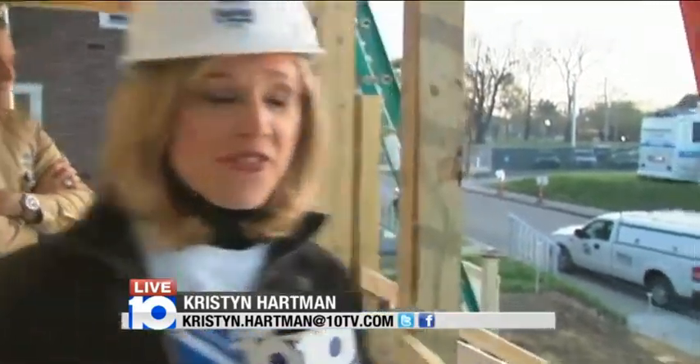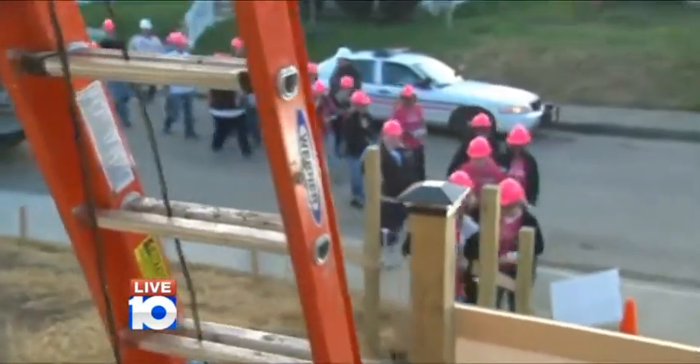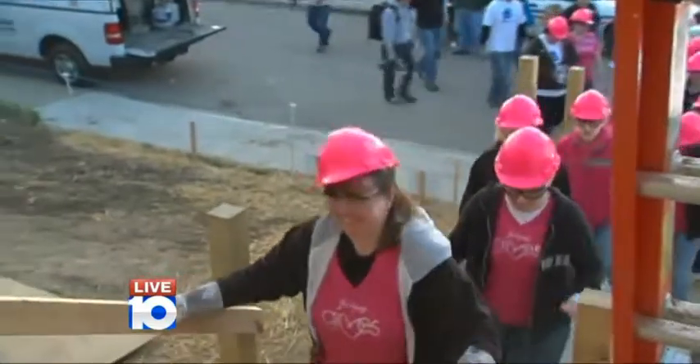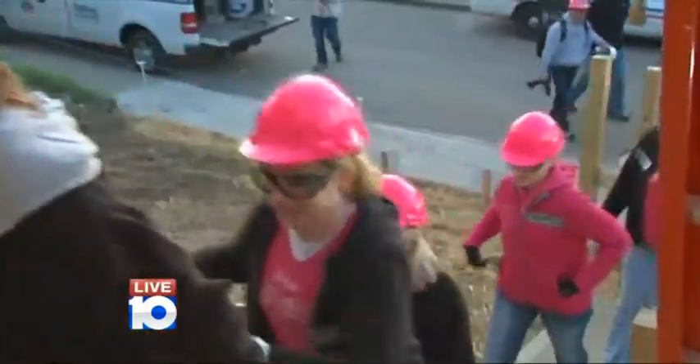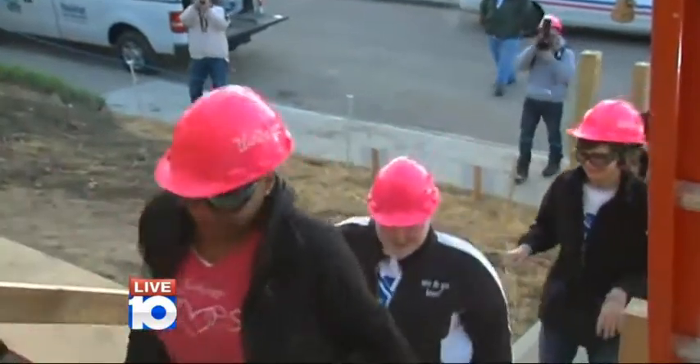Yesterday I put up siding; today I'm going to be working with the folks at 31 Gifts. You see them there in their pink hard hats coming into the home as we speak — they're our partner for the day. We're going to be all working together on hanging cabinets and installing floors.